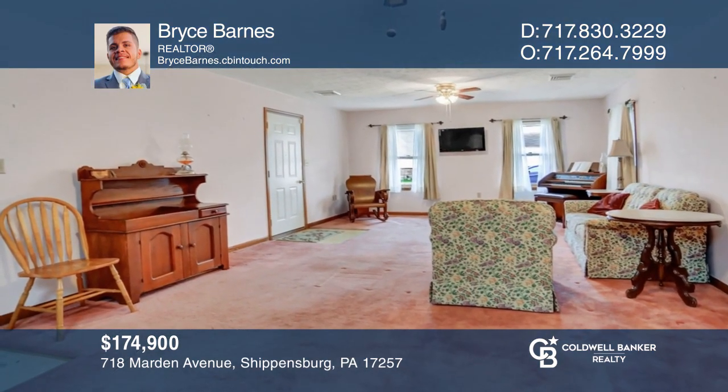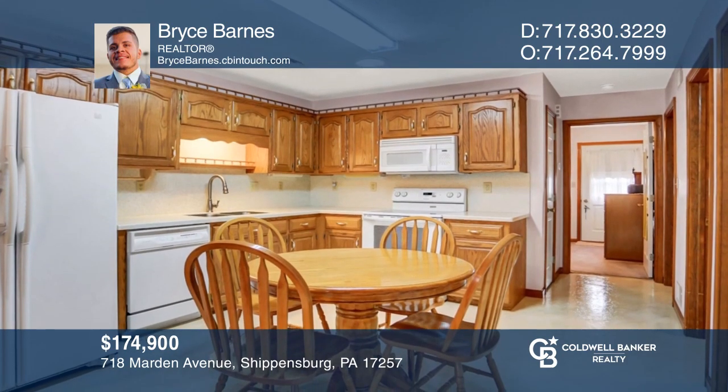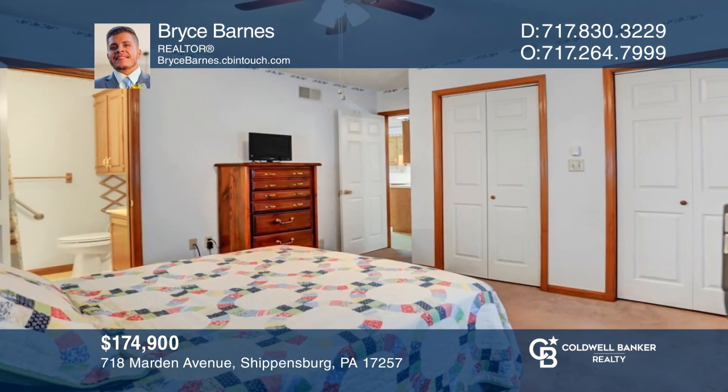This lovely one-floor end-unit townhome in Rhyne Village with minimal maintenance is waiting for its new owner. Bryce Barnes can tell you more.